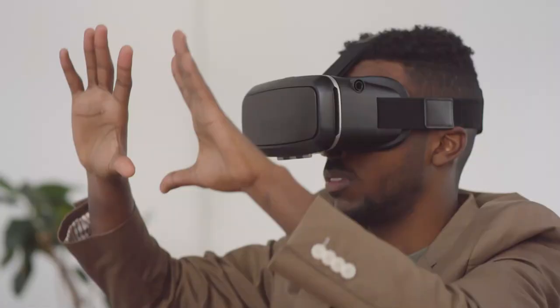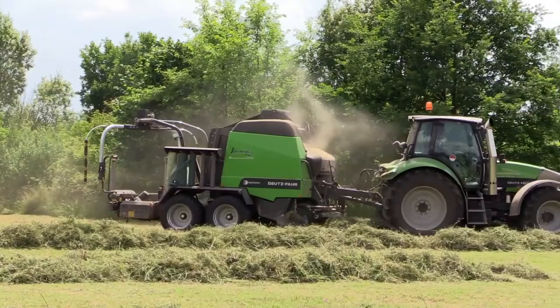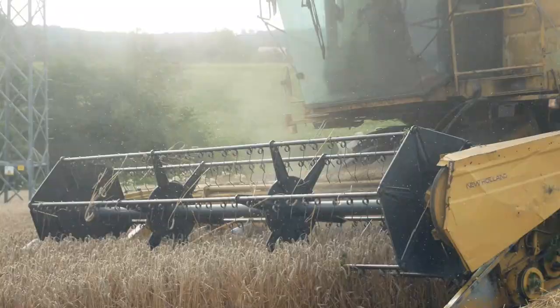In this video, we'll be taking a closer look at some of the most impressive and powerful machines ever used in agriculture.